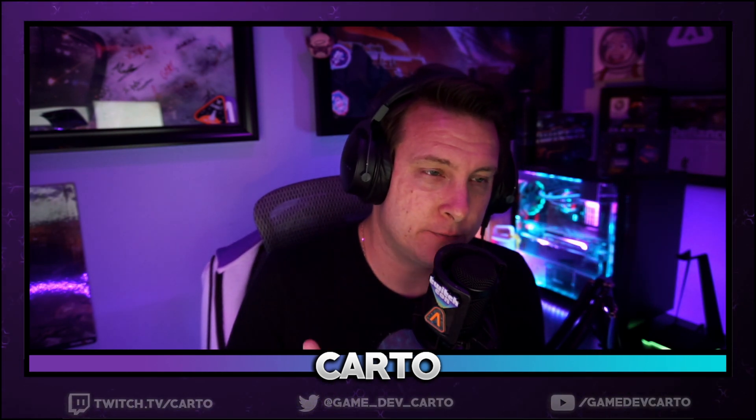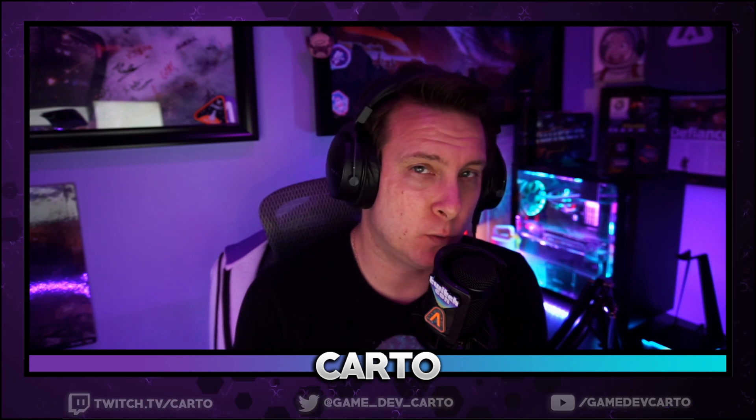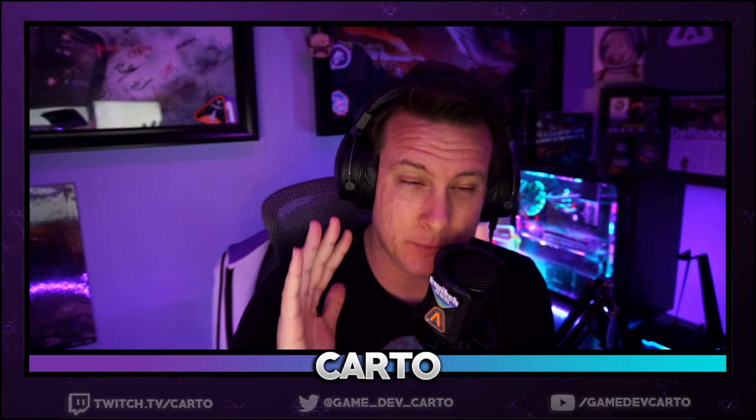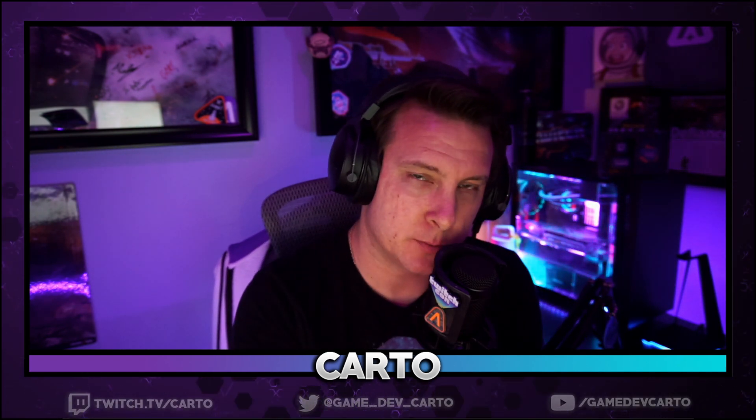We're going to be taking a look at the Final Fantasy XIV benchmark — I believe Shadowbringers is the latest expansion. I like using these benchmarks because typically they have a lot of quick camera pans as well as a lot of VFX and changing colors on the screen, which means it's really, really hard on the encoder. So it puts it in a really good spot to benchmark and test it out.